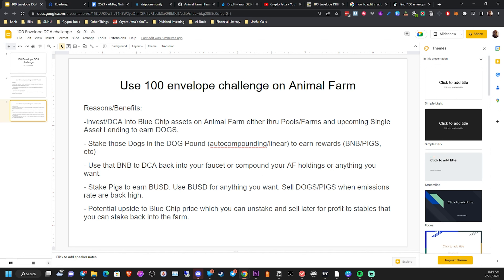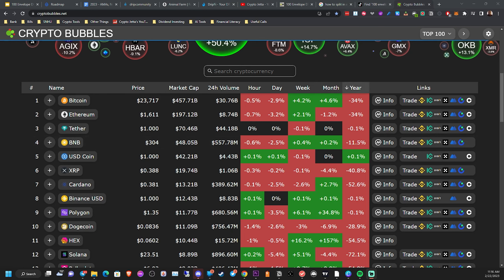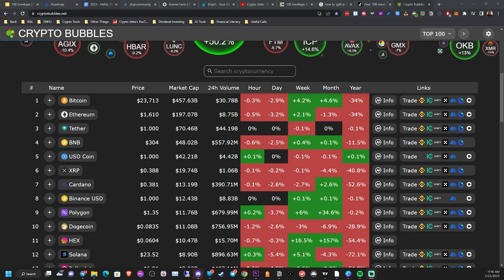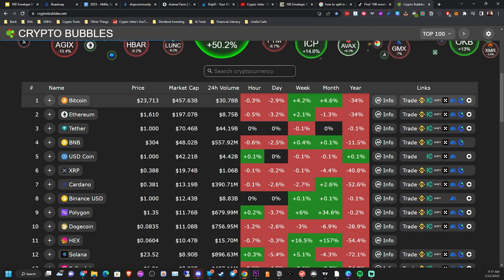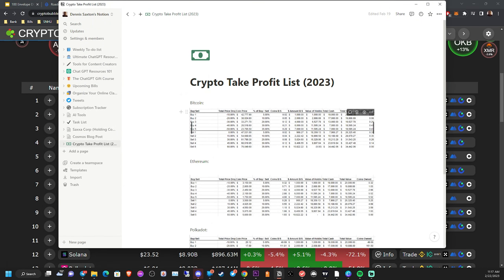The potential upside to blue-chip price means you can stake and sell later for profit to stables, which you can stake back into the farm. I use Crypto Bubbles to check prices based on volume and how much price went up or down during the month or year. For example, taking Bitcoin — the price is currently around $23,713. At this current price range I would definitely be buying more Bitcoin.